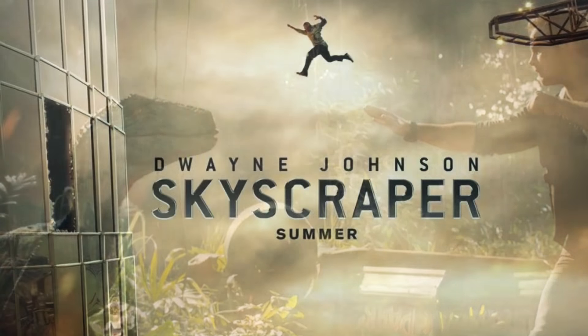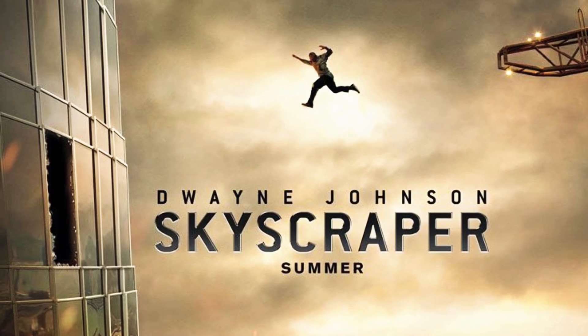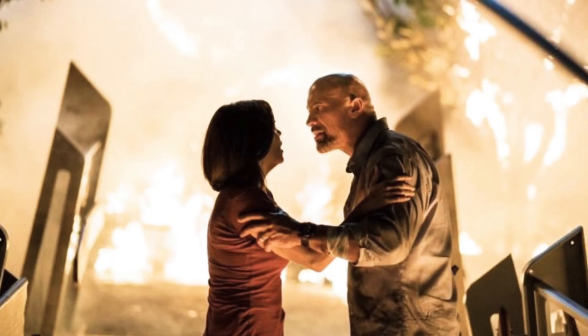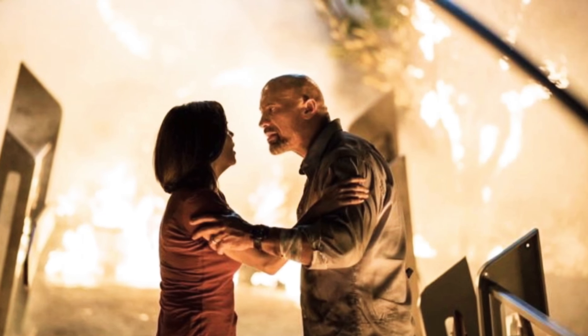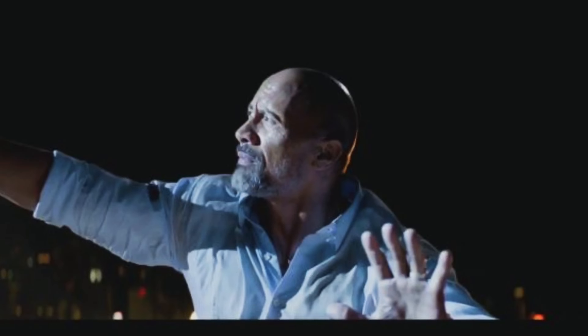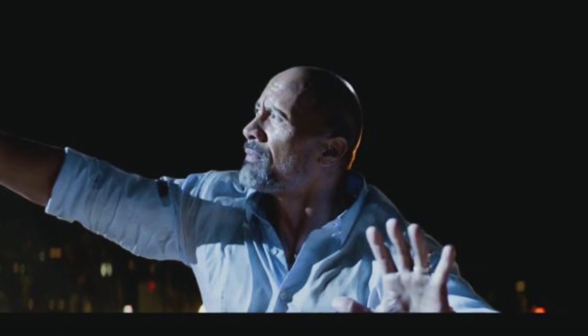Next up is the Skyscraper movie starring The Rock. This movie didn't really look any different from Die Hard — that's what everybody was saying online. It pretty much looked like a remake of Die Hard with The Rock instead of Bruce Willis. It seemed like a good action-packed movie, but The Rock keeps making the same movies over and over — San Andreas, now Skyscraper — all his movies kind of look the same to me.